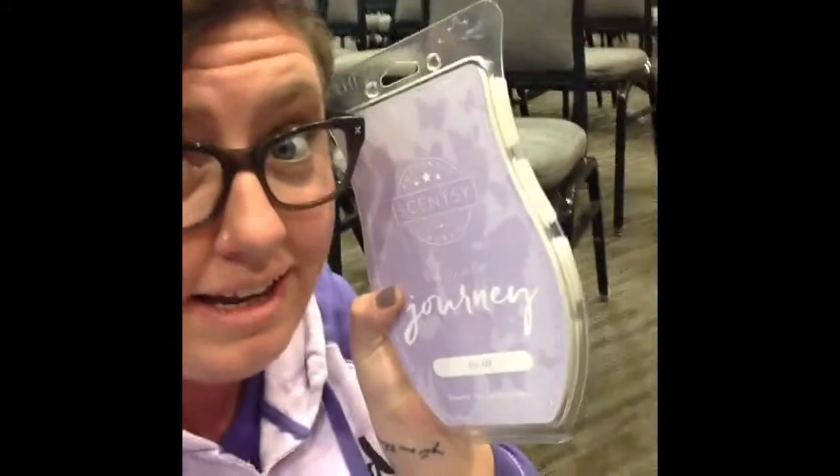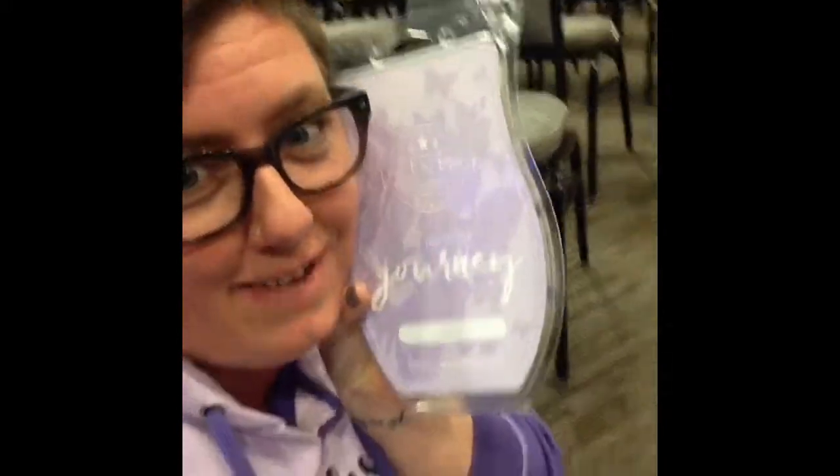Okay, this is killer — are you ready for this? It's a brick! It's as big as my face, and it matches my sweatshirt. It's a brick of number nine — this is a special thing, you can't just get this anywhere. You get special things when you come to Scentsy events.